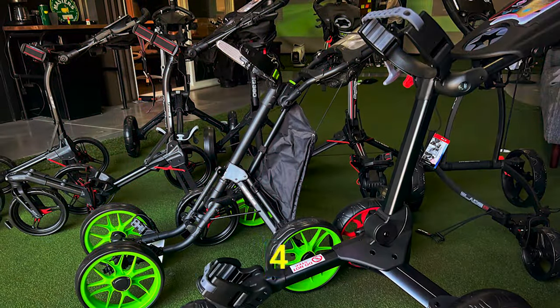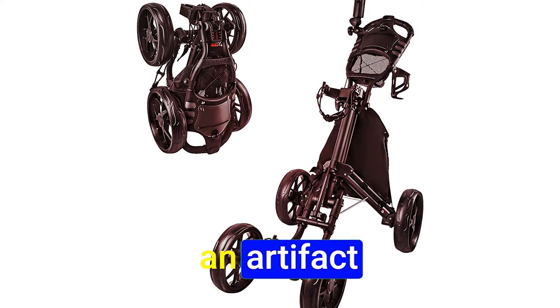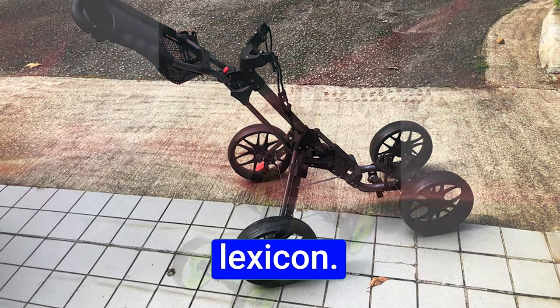In summation, the Cadditech 4 transcends as a paragon of design and functionality — a compelling choice for the discerning golfer seeking quality. The melody of stability, crescendo of design, and symphony of features render it a standout choice in the golfing world.